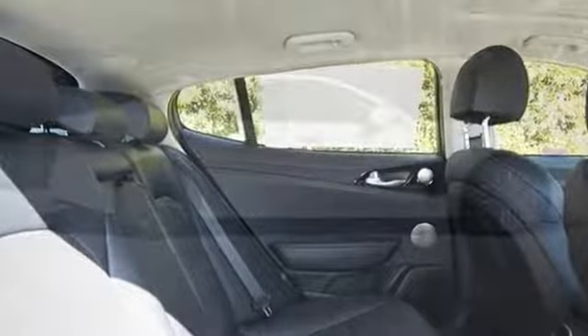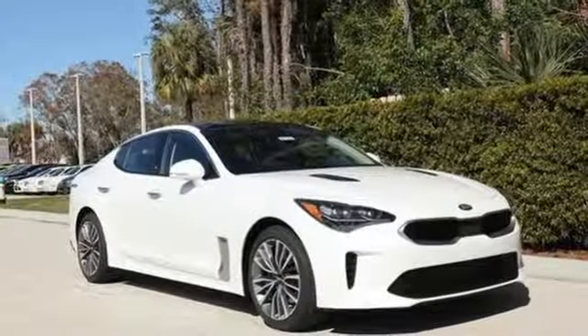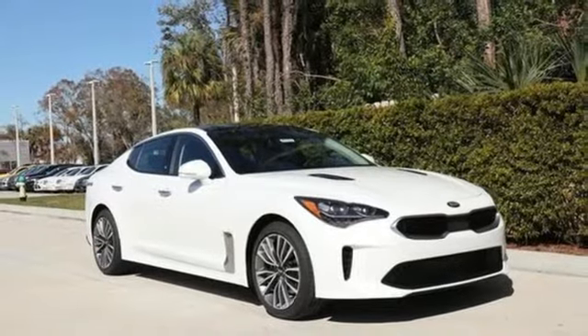Kia, dependable today and way, way down the road. Someone is going to drive this fantastic vehicle off the lot. It should be you. Test drive it today.